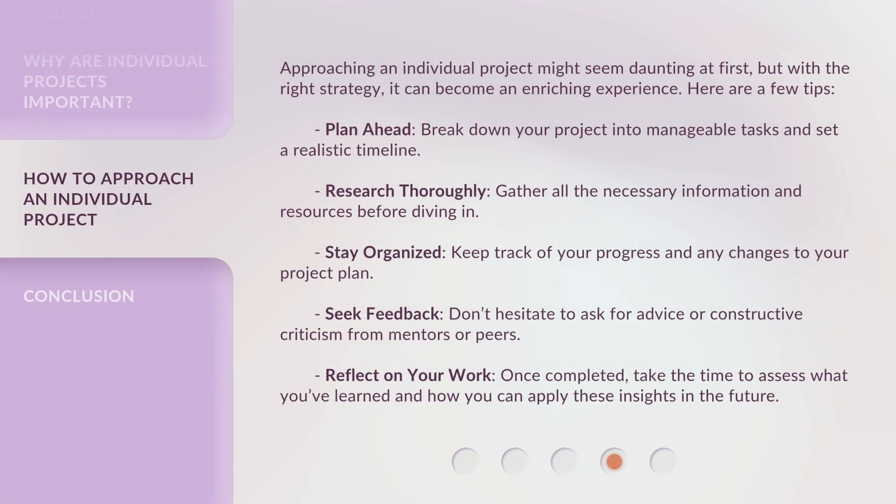Approaching an individual project might seem daunting at first, but with the right strategy, it can become an enriching experience. Here are a few tips. Plan ahead: break down your project into manageable tasks and set a realistic timeline. Research thoroughly: gather all the necessary information and resources before diving in. Stay organized: keep track of your progress and any changes to your project plan. Seek feedback: don't hesitate to ask for advice or constructive criticism from mentors or peers. Reflect on your work: once completed, take the time to assess what you've learned and how you can apply these insights in the future.